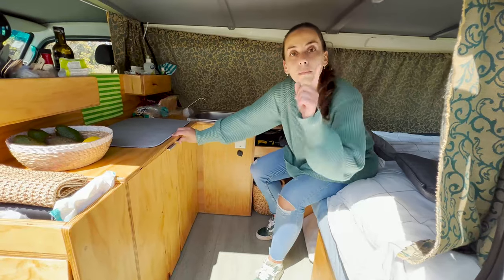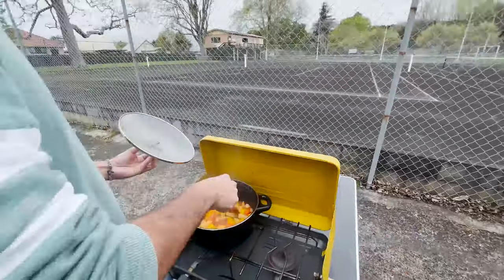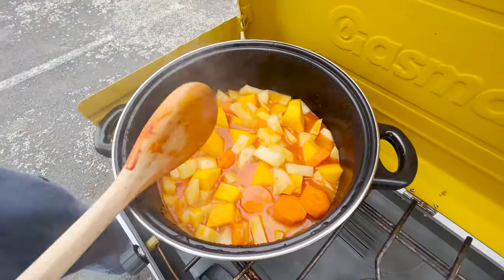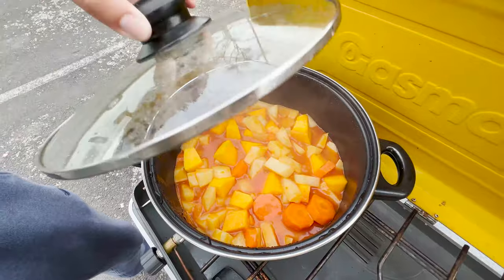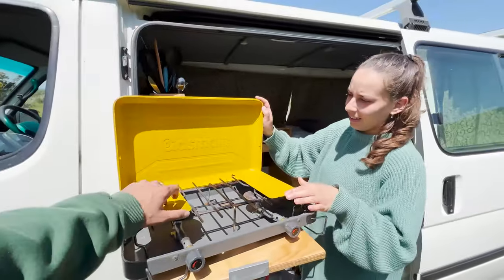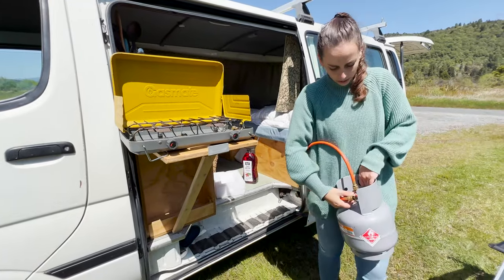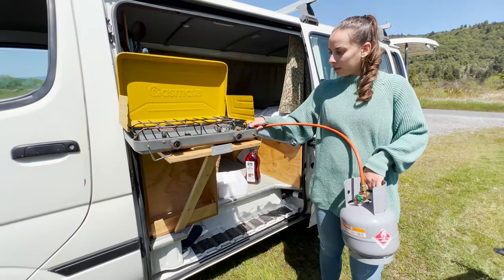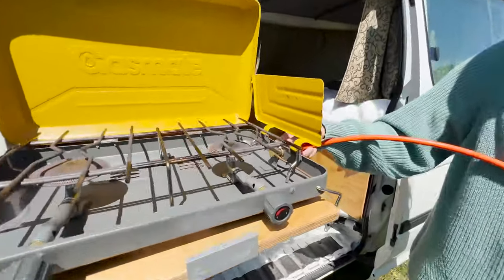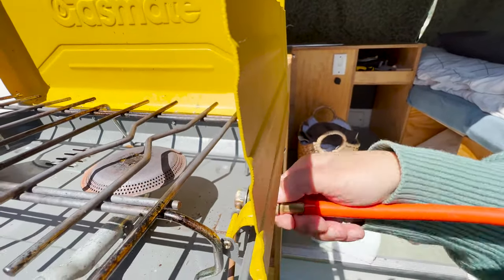One thing the van did come with was a cooker. We have a cooker stored here — this little thing is connected to a gas bottle. The gas bottle is locked and we just screw it in nice and tight.